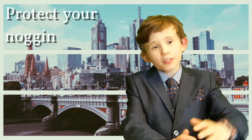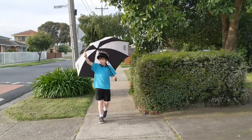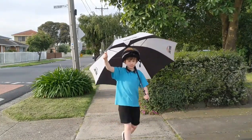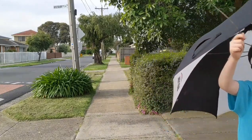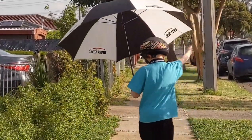Number three: protect your noggin. Wear a hat or a helmet, or carry a stick or umbrella over your head. You can also draw or stick eyes on the back of your hat or helmet, so the birds think you're watching them, making them less likely to swoop.